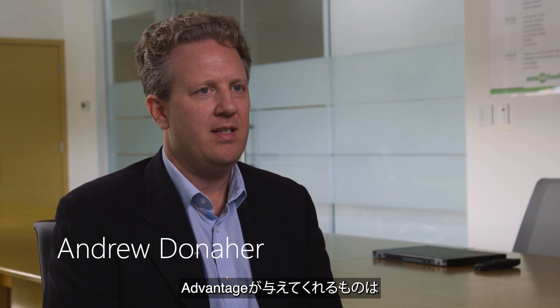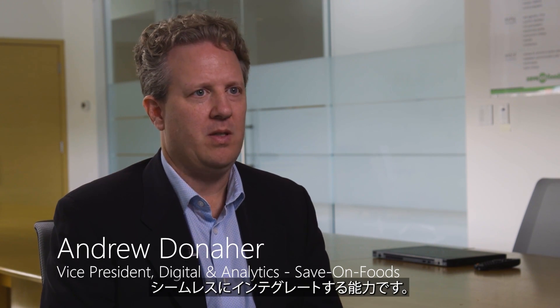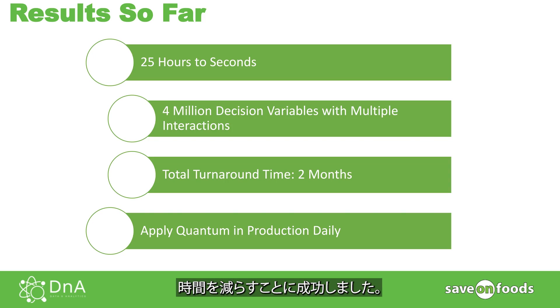What Advantage gives us is the ability to seamlessly integrate quantum into our business problems. We have in excess of 4 million different decision variables that all have interactions with each other. We've been able to decrease the amount of time to get a result from 25 hours down to seconds. So now quantum computing isn't something we can use once a year or once in a while — we can use it on a daily basis, embedded into our business solutions.